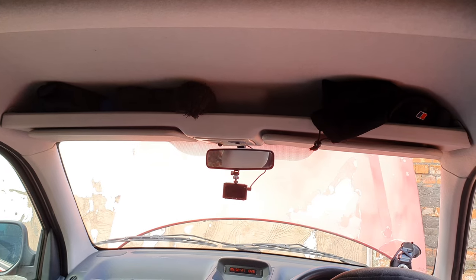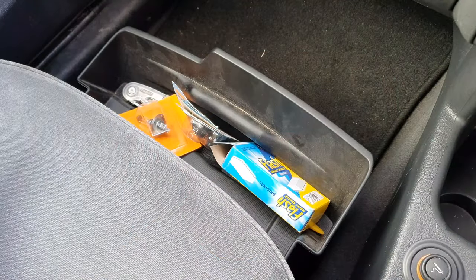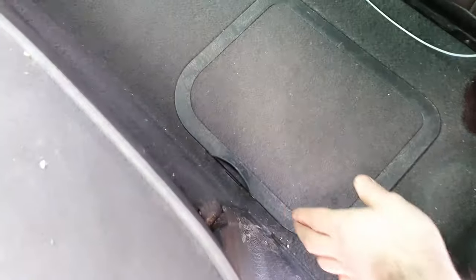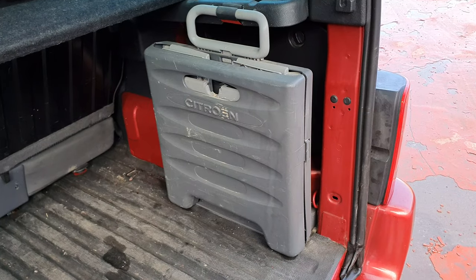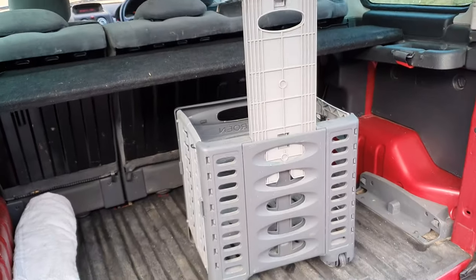Storage is a massive plus for me. I've got a shelf above my head, nets in the corners, a drawer under the passenger seat, and footwell storage in the back. There's netting in the rear area too. You also get a basket in the back that folds out into a trolley — I've never actually used it, but it's a quirky little thing to have.